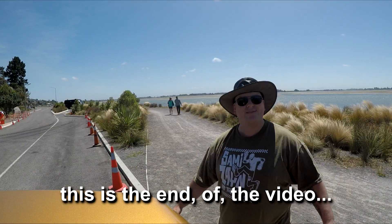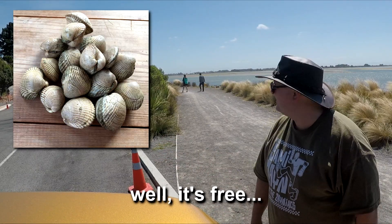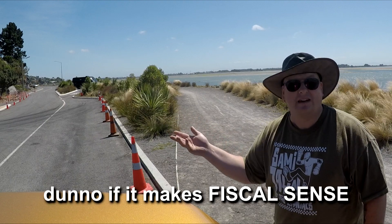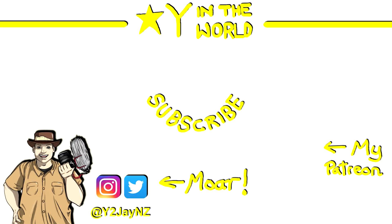This is the end of the video — why in the world would you do this? Well, it's free, but I've got to spend like 10 bucks in gas to drive out here and drive back, so I don't know if it makes fiscal sense. Anyway, have fun. I'll see you next time.